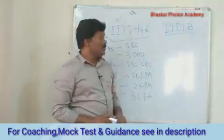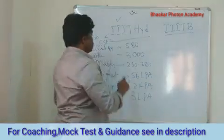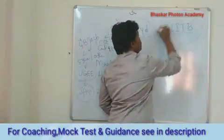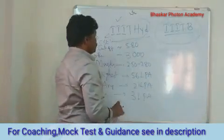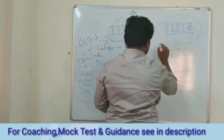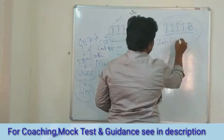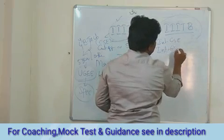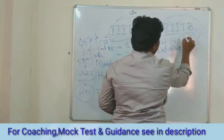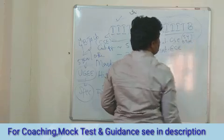Coming to IIIT Bangalore — IIIT Bangalore offers only integrated courses. They have integrated Computer Science and integrated ECE. That means you have a five-year degree where in five years you get both BTech as well as MTech. So you get both degrees.